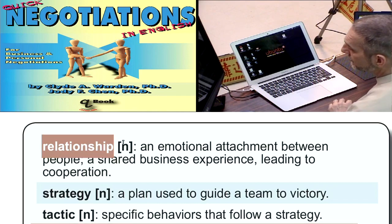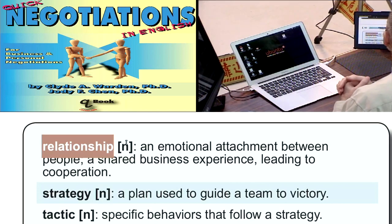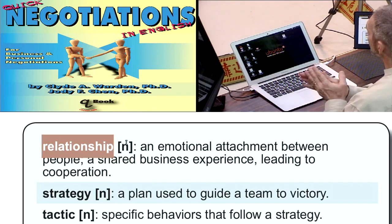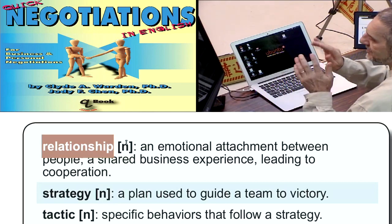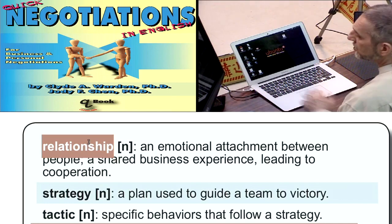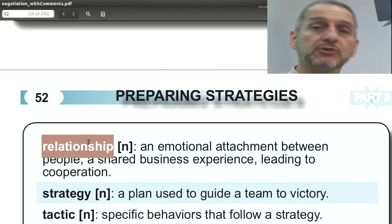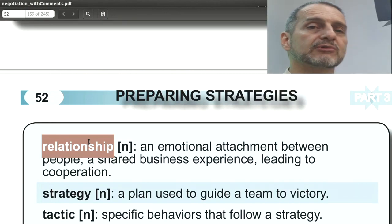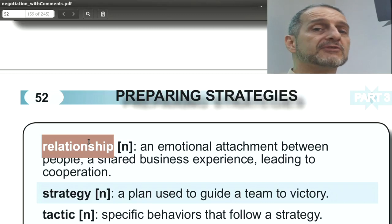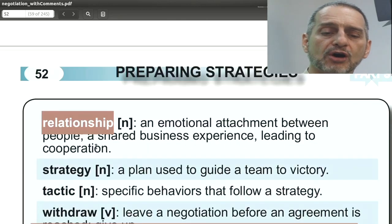Relationship, of course, is between the two parties. One thing we're learning is that relationship is just as important as any other part of negotiation — maybe more important than price, shipping, quantity, and quality. In your negotiation, you can use this word simply: 'We want to have a good relationship,' 'we want to improve our relationship,' or 'if you give us this price, I'm sure we can have a good relationship for the next 10 years.' Relationship is a very positive word.